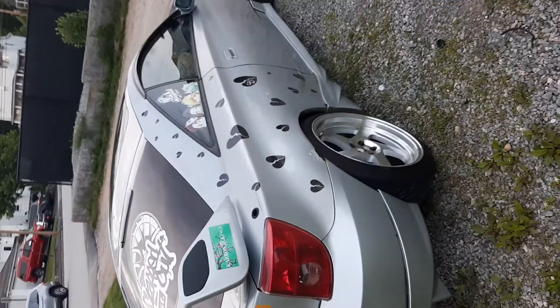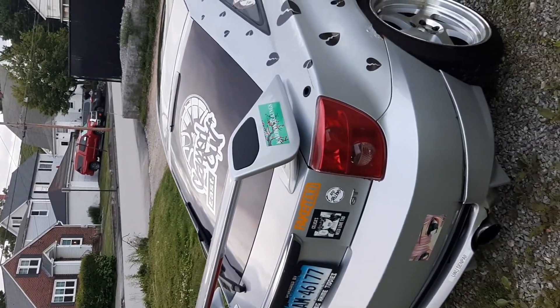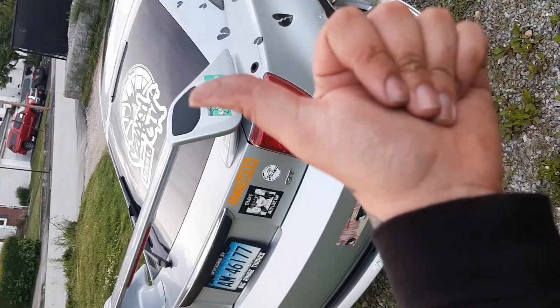If you guys have any questions about this build, let me know — I'll be happy to answer in the comments below. And yeah, rear bumper, spoiler, third brake light — so you know it's not fake. If you enjoyed the video, leave a like, leave a comment, follow the page, and I'll see you guys later. Peace out.